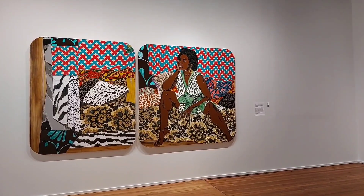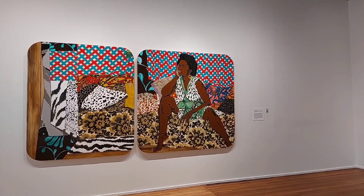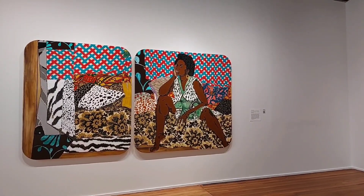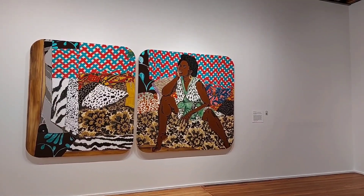This has the works of Mickalene Thomas and I'm a fan of hers. She has something in one of the Smithsonian art galleries and these ones are new to me.